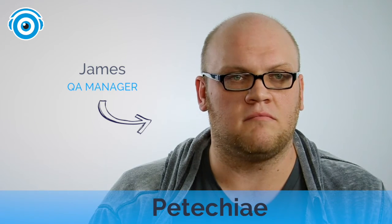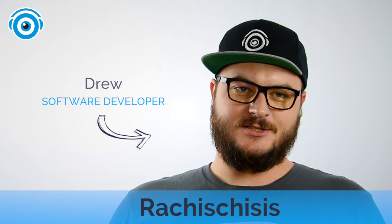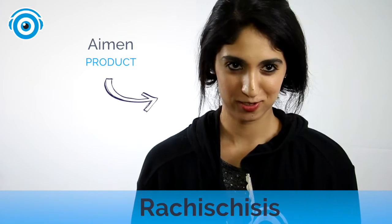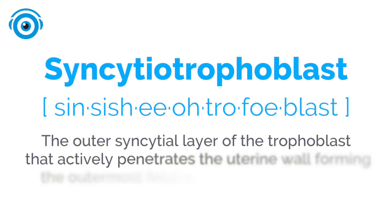Number six of the thing. Petychee. Rakiscusus. Rakiscusus. Cenciccai. Trophoblast.